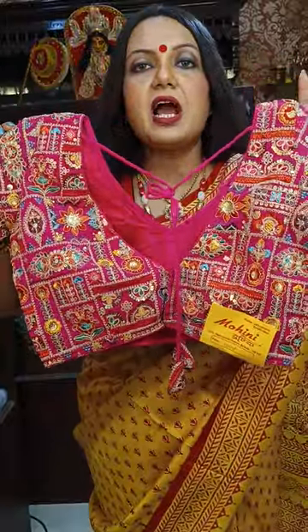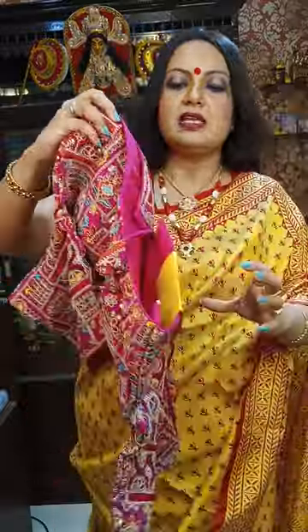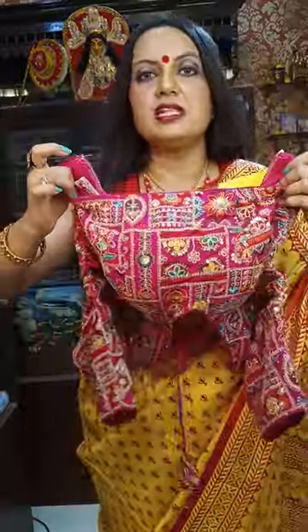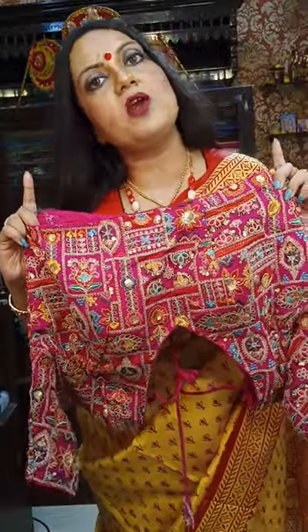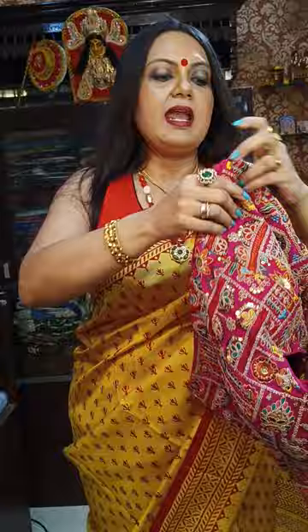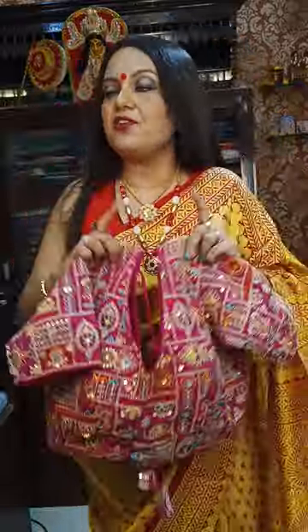The price is ₹1,800. Let me show you the first one — it has a lot of margin inside. The size is 38, which can be altered till 44. There is plenty of margin inside, so it can be altered till 44. It has very good quality lining. The price is ₹1,800.